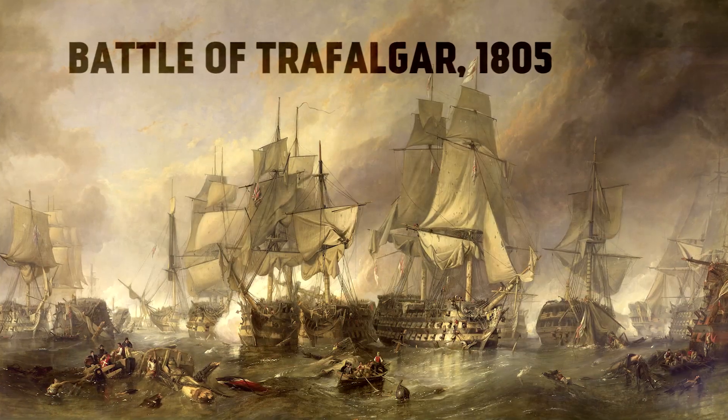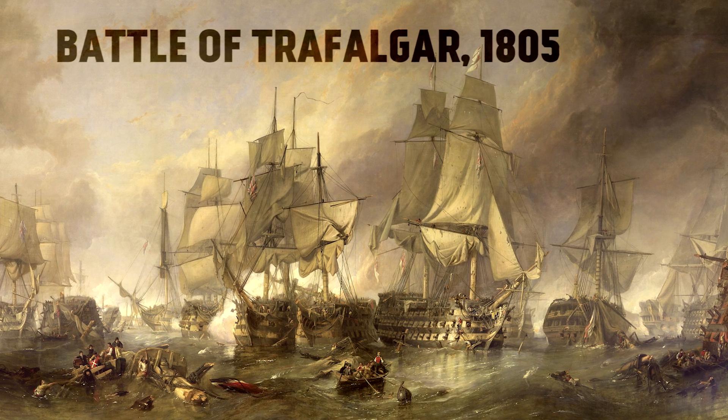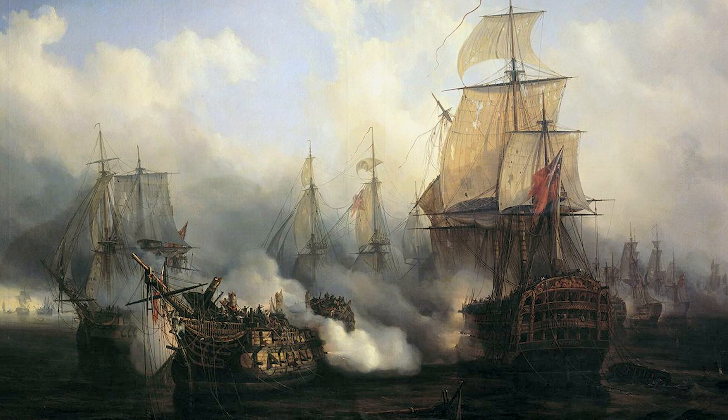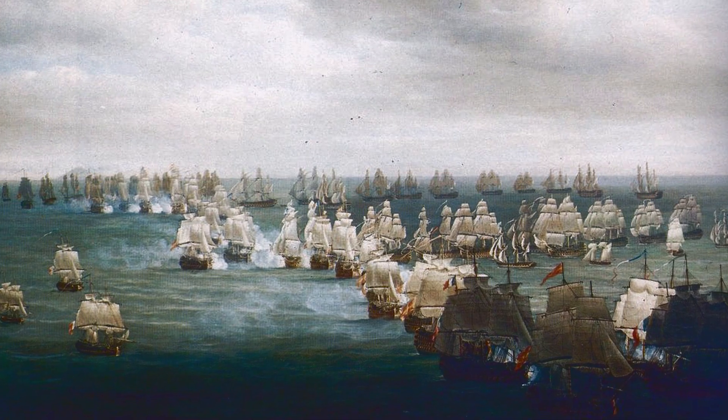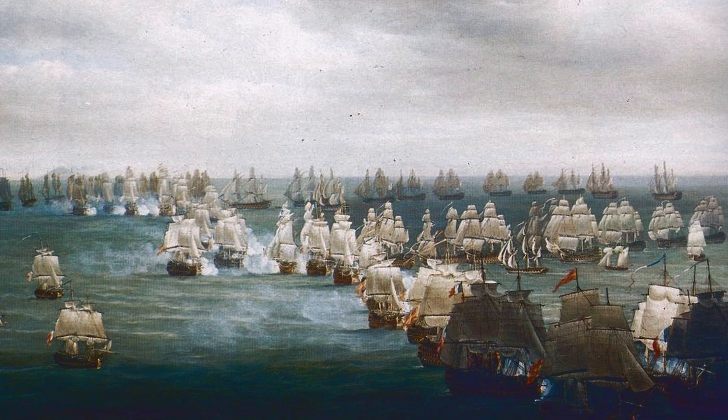The British Navy had been undisputed Master of the Seas since the Battle of Trafalgar in 1805. For the rest of the 19th century there was a sort of Trafalgar Syndrome among the commanders of the Royal Navy, dreaming of another such battle in another war — a clash of fleets, usually against the French, with whom Britain remained rivals for most of the century.